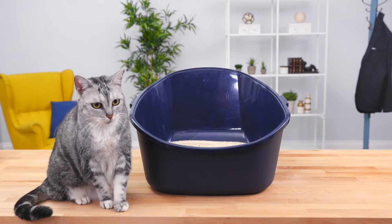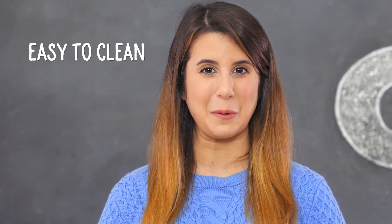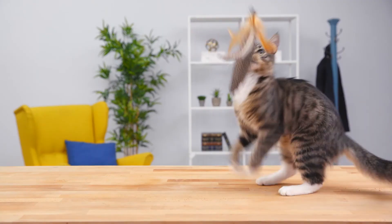All of Frisco's litter boxes are designed in large or extra-large sizes. They're also BPA-free, recyclable, and easy to clean with soap and water. And at an affordable price, these are the portable potties that won't break the bank.